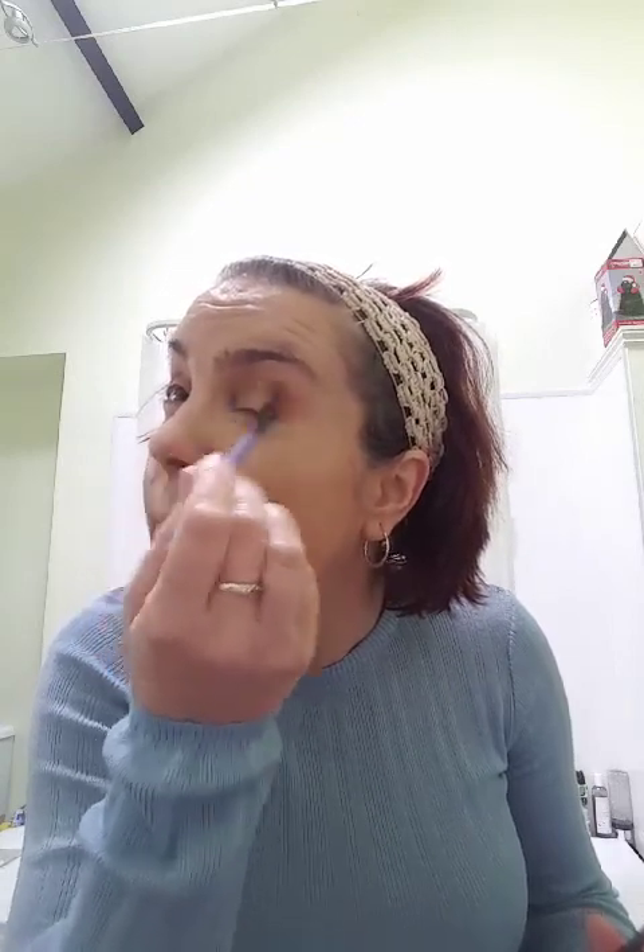It's my first time doing an eye look with you guys. You do get a bit of fallout from the pan - that's the only thing - but the colors are beautiful.